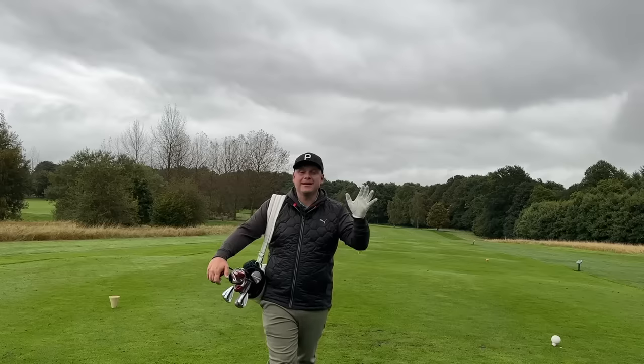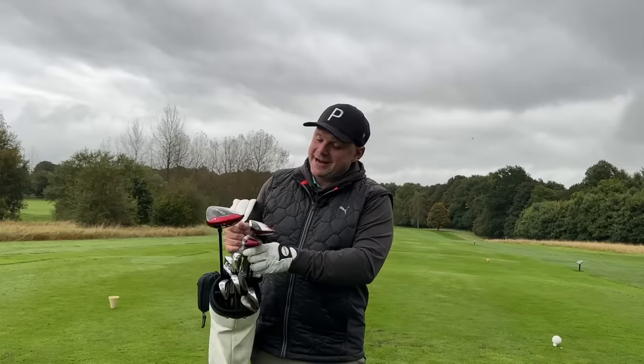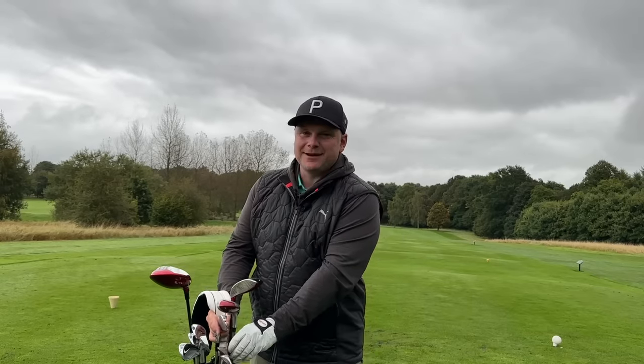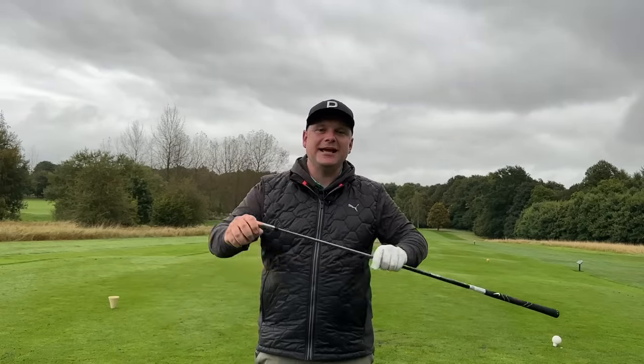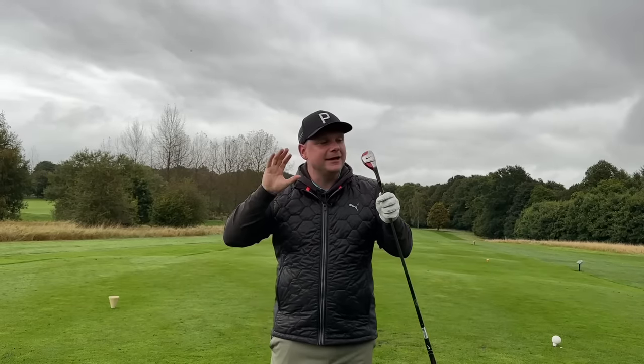I must admit I'm not a golfer who likes to be wrong. Not many of us do, but when I am wrong I hold my hands up and apologise profusely — ask my wife, it happens quite a lot. I owe one of the clubs in this bag an apology because I totally discounted it, especially for its budget price, before I'd even hit it.